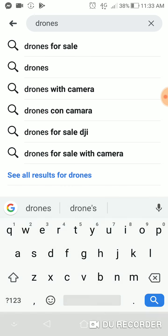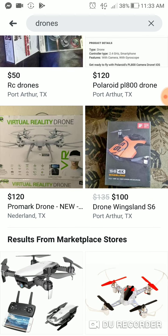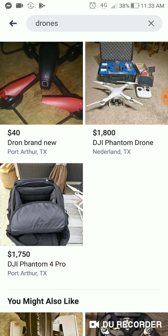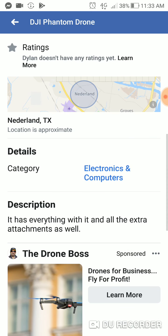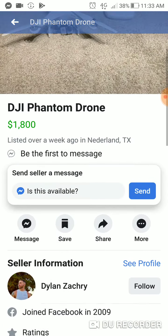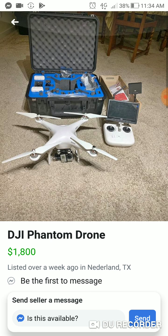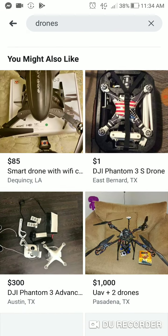I look up drones quite often too — drones are good money, guys. Look at this DJI Phantom Drone listed at $1,800. It's been up over a week, so it looks like a good one — something I might make an offer on later, but I need a little more information about it first.